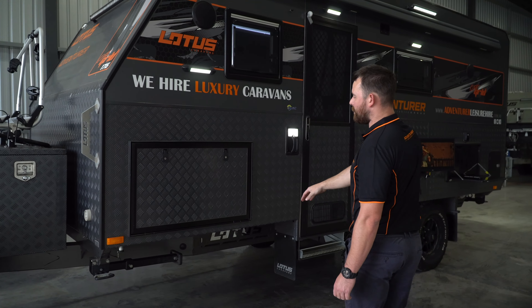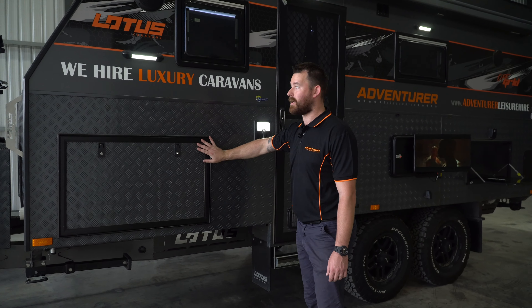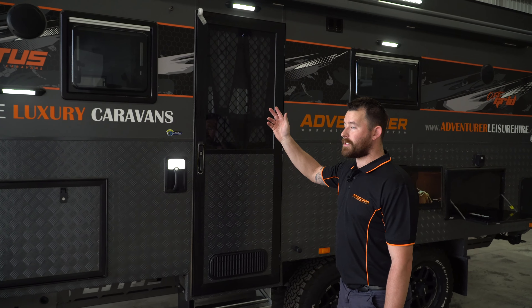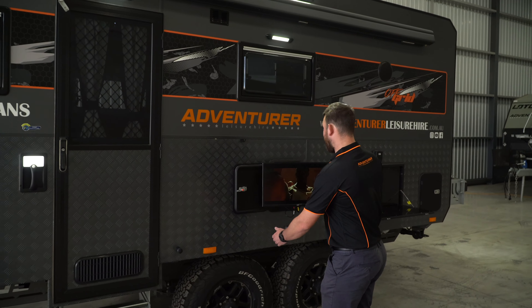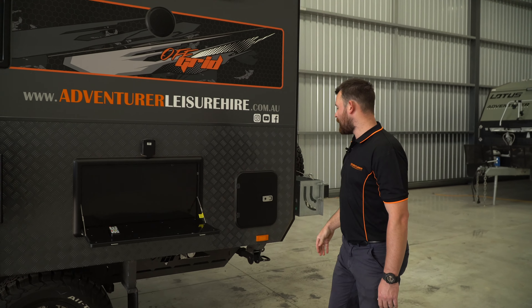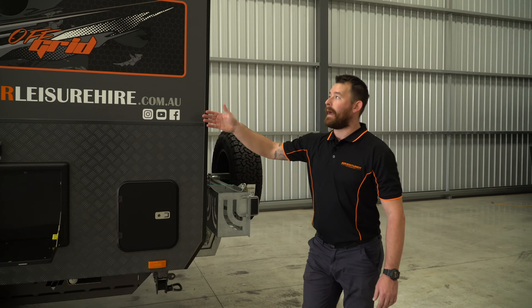Moving to the side of the van you've got a big tunnel storage accessible from each side, exterior lighting the whole way around, outdoor speakers, an outdoor TV set up, a handy table, your toilet access panel, and a big awning.